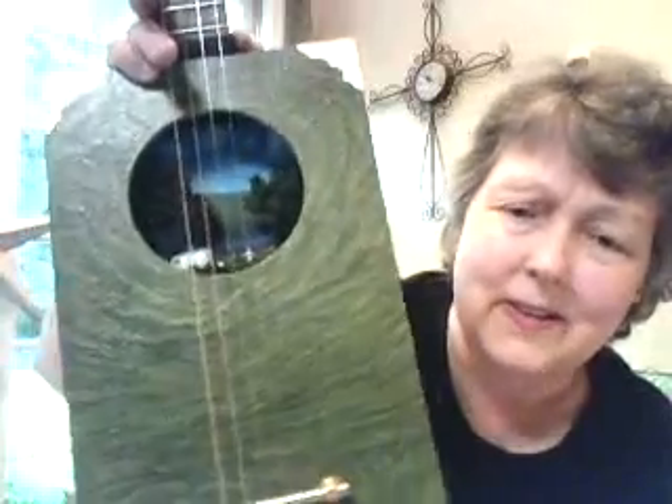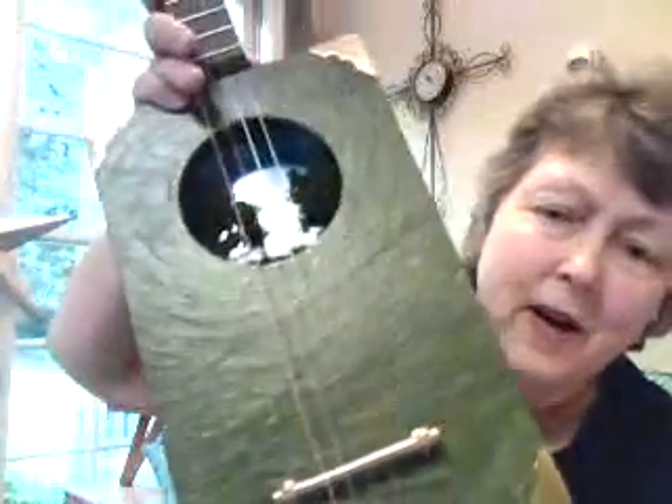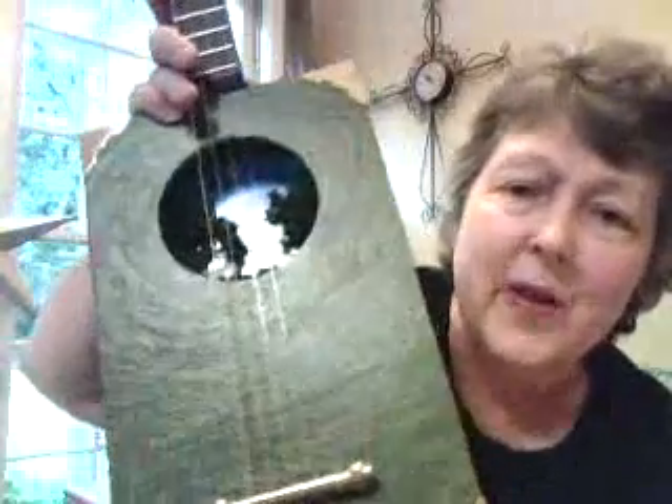I just absolutely love it. He did a beautiful job on it. I'm very excited about it. The last thing I want to say is, people have been commenting and asking about my hair. I haven't had a permanent — it's what they call chemo curls. I don't know if they'll stay, but I just love it because it's got gray streaks in it.